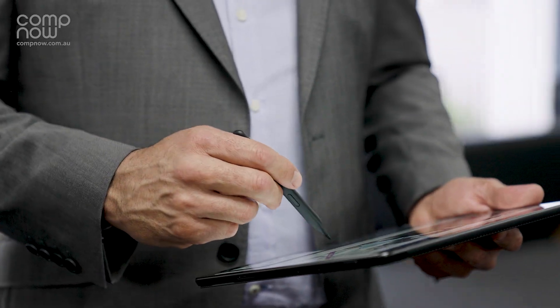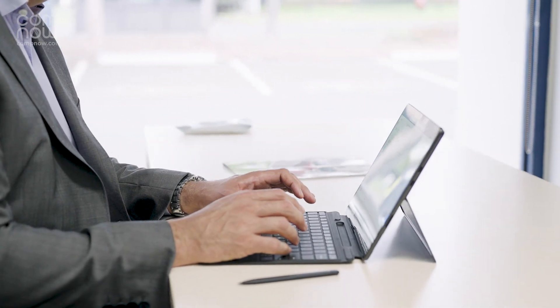Combined with this, you have all the great functions of a powerful two-in-one device. Tablet mode for presenting or taking notes, and productivity mode for you to comfortably breeze through your work.